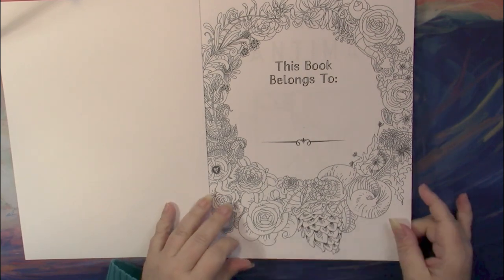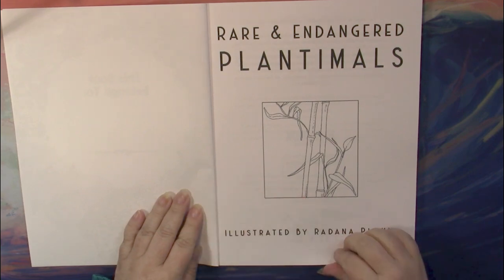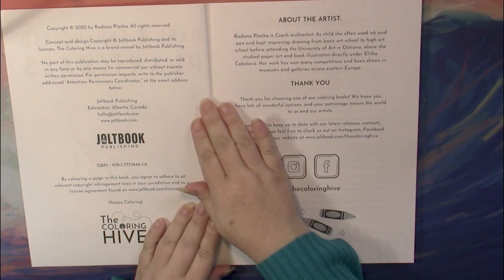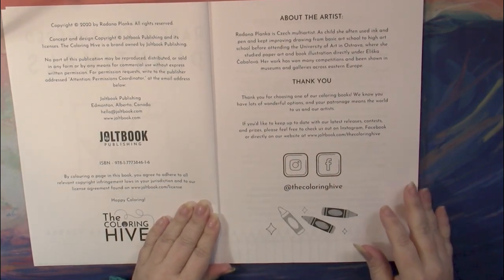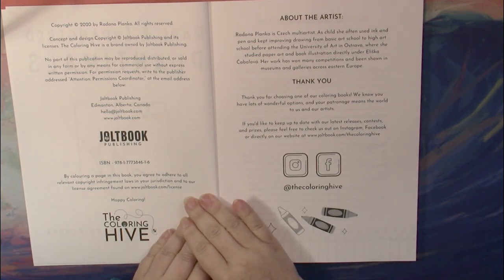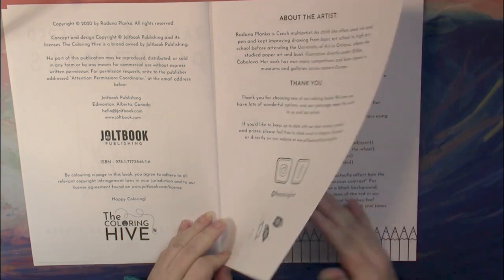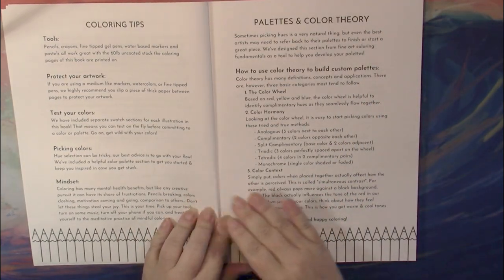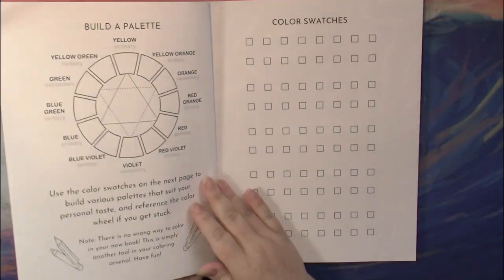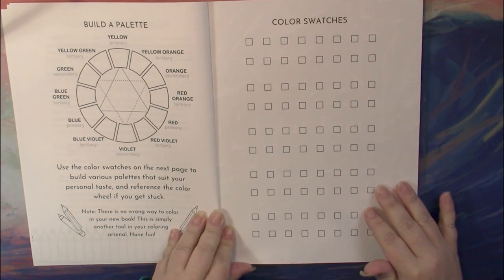We start with a 'this book belongs to' page and a title page. Same with all Coloring Hive books, it follows the same format at the front — copyright page, about the artist, thank you, social media, coloring tips, a bit on palettes and color theory, a color wheel for you to color in yourself, and a color swatch section.